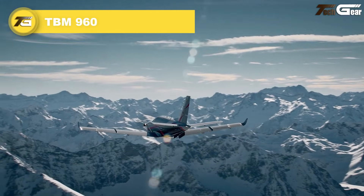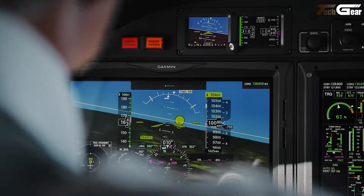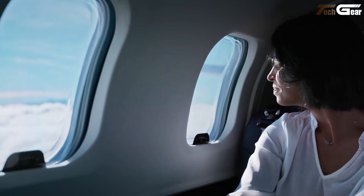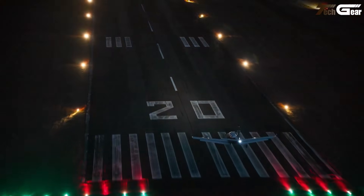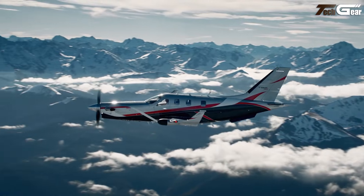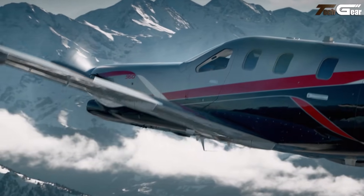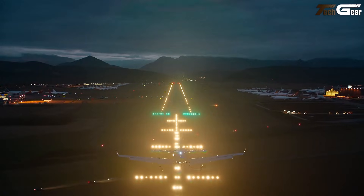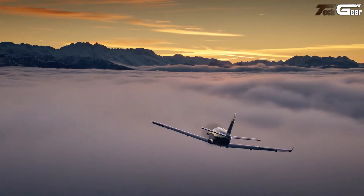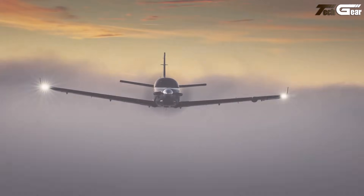TBM 960. The Daher TBM 960 is a true standout among single-engine turboprops, blending jet-like performance, modern efficiency, and real-world practicality into one sleek package. Driven by a Pratt & Whitney PT6E-66XT turboprop engine and a five-blade composite propeller, it can cruise up to 330 KTAS and reach a service ceiling of 31,000 feet, turning long distances into comfortable flights. At its best economy cruise, it offers a range of 1,730 nautical miles, making it ideal for cross-country hops or business travel. Inside, the six-seat cabin is compact yet refined, with modern avionics, autopilot, and digital engine control giving both pilot and passengers comfort and peace of mind.